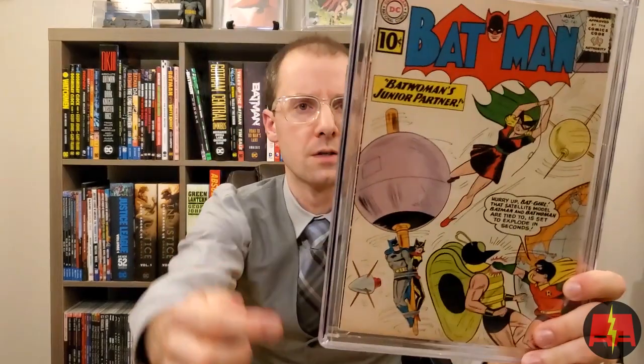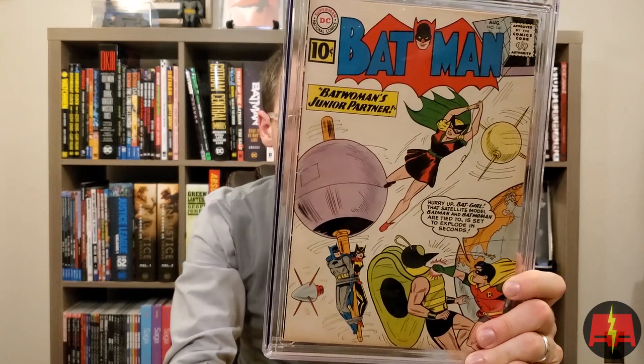Batman 141 — second appearance of the original Batgirl and first appearance of Clock Master. Sheldon Moldoff cover, Bill Finger story. 5.5, off-white pages. Pretty solid. This book definitely has some tanning to it. These books were so long at CGC I'm almost wondering if a couple of them might've been impacted. There's almost a bunch of tiny holes on the spine. Second appearances can be a great route to go, particularly with Batman — and even in a lot of Marvel books too, if the first appearance gets crazy.